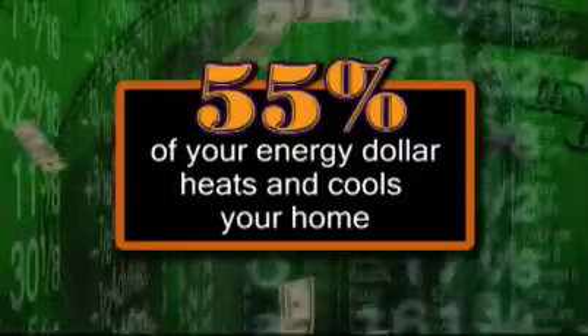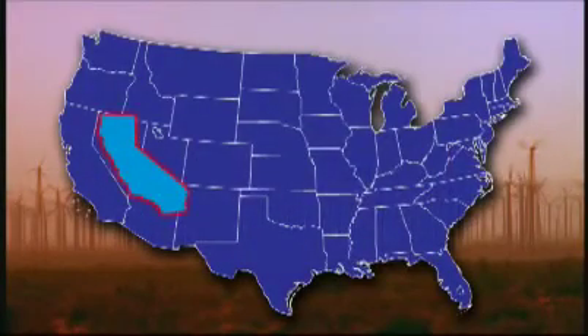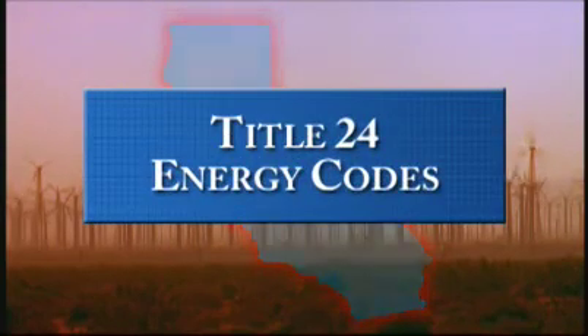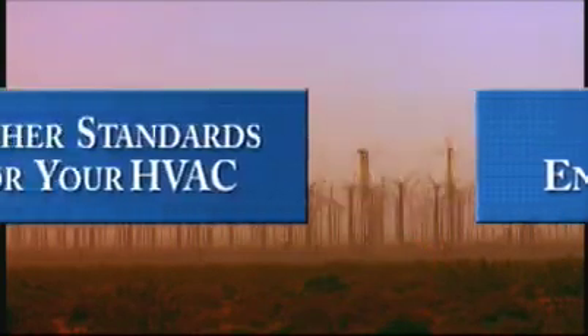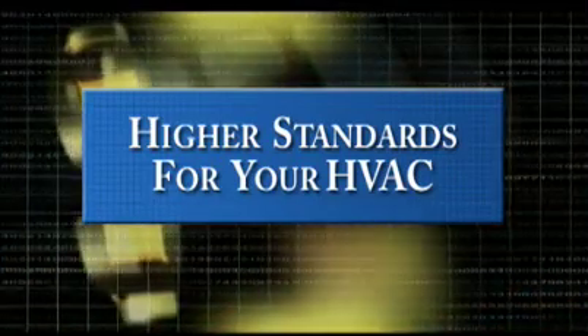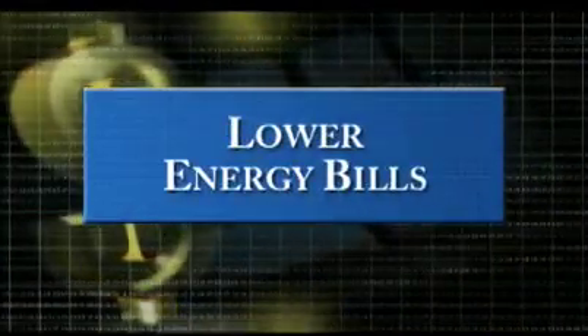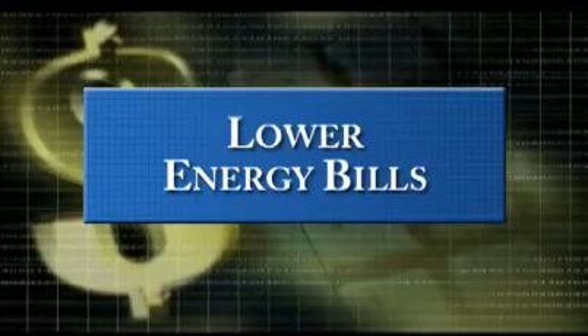It's frustrating, but there is something you can do. The state of California is leading the nation with policies to conserve energy. These policies are called the Title 24 Energy Codes. These new higher standards for heating, ventilating and air conditioning can save all of us a huge amount of energy — and for you, that means lower energy bills. More money in your pocket every month.